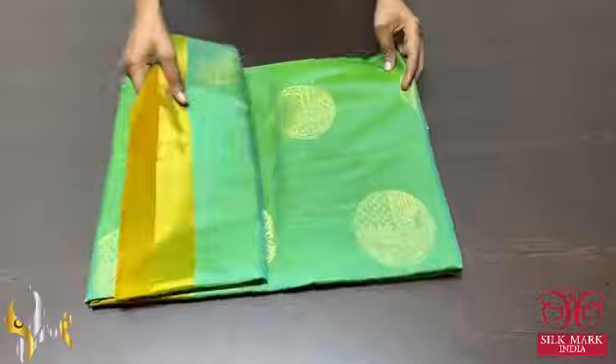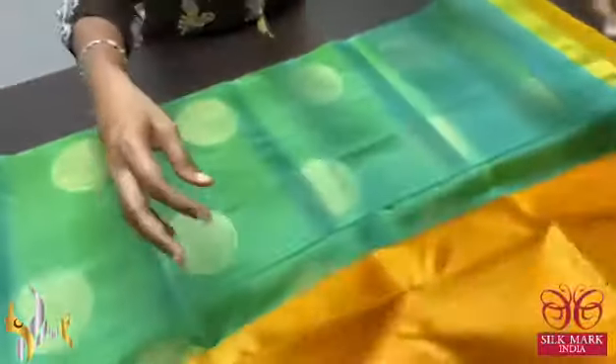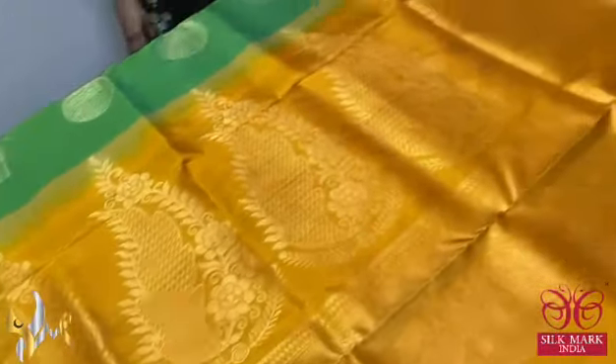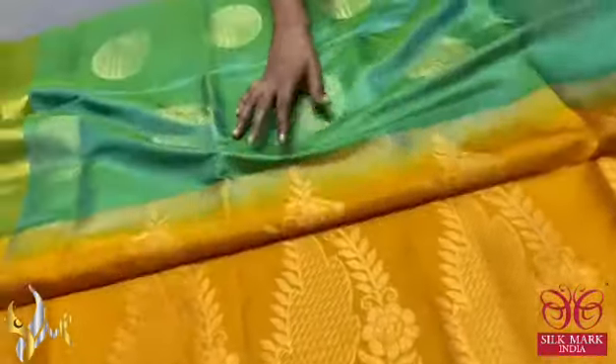Pure Kanjiwaram soft silk saree with double border design. Beautiful saree with golden zari weaving buttas. Contrast pallu and blouse piece — mustard yellow colour pallu with big motif design. Same colour blouse piece, plain with borders running on both sides.